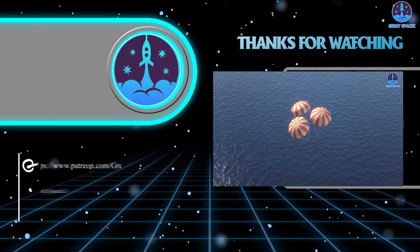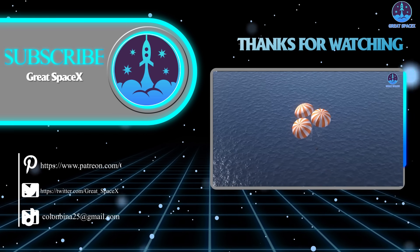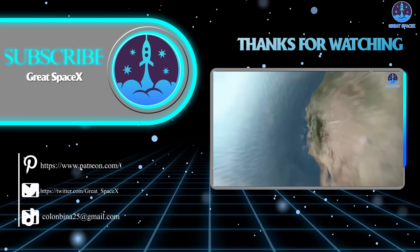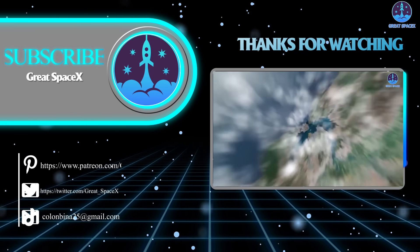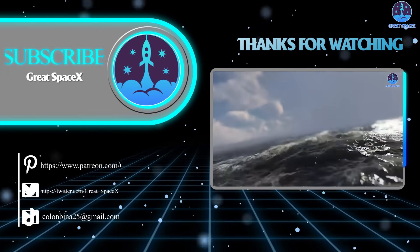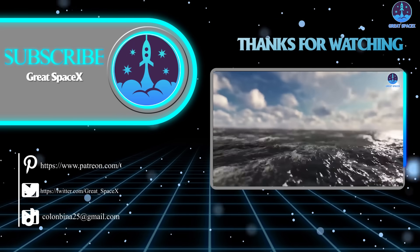That wraps up our show for today. If you want to support our channel and get access to exclusive content, please consider becoming a patron by clicking the link in the description below. We appreciate your generosity and your passion for space exploration. As always, this is Kevin from Great SpaceX, and until next time, keep looking up.